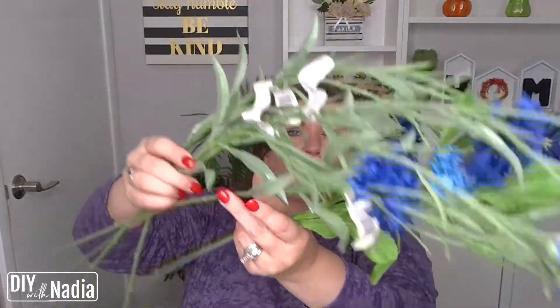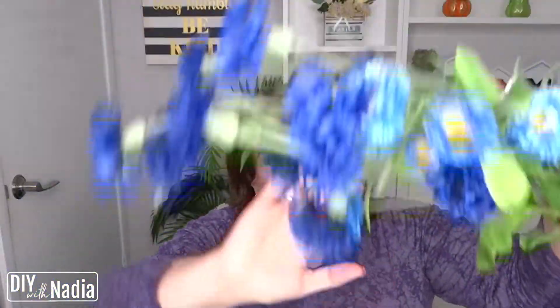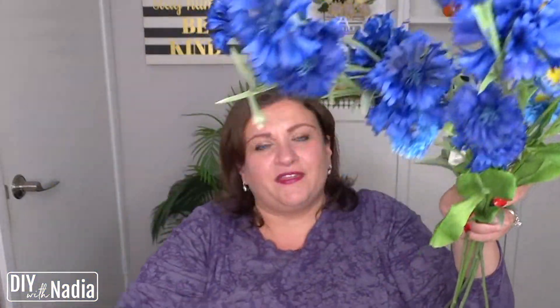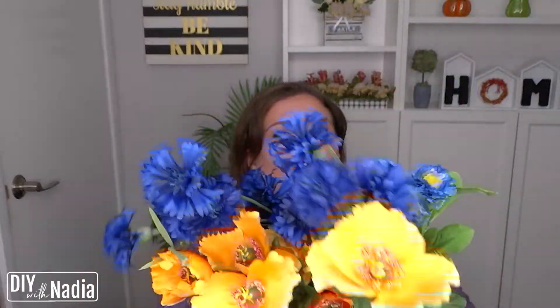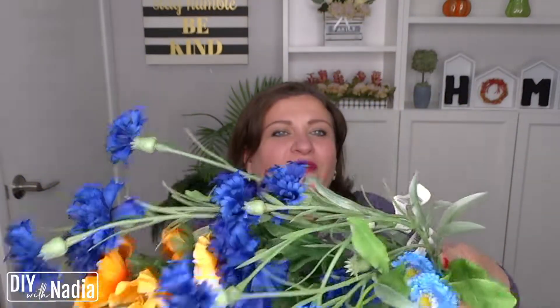And we're going to pair it with — wait for it — oh my goodness, these! Five bushels of these. Look how gorgeous these are, and they're both like wildflowers. Look how pretty this would be — the bouquet would be so pretty. We'll just need to set it up nicely, but very, very pretty.